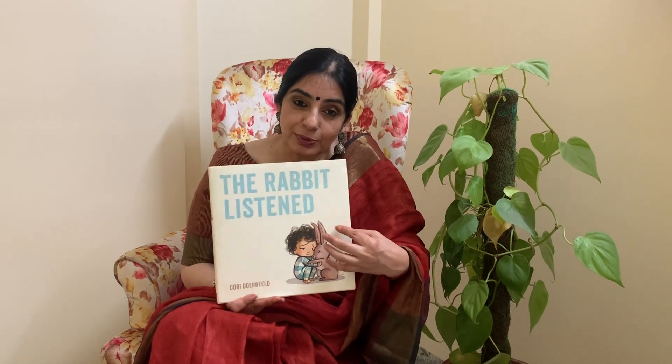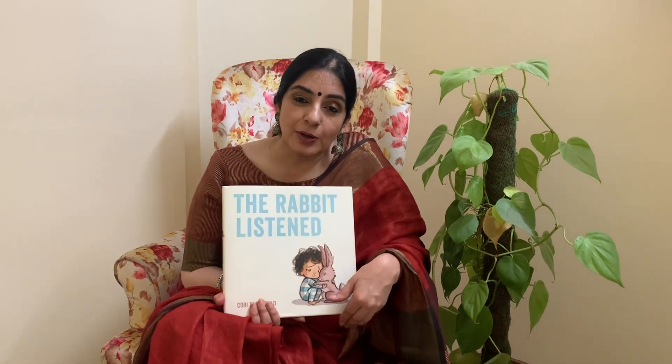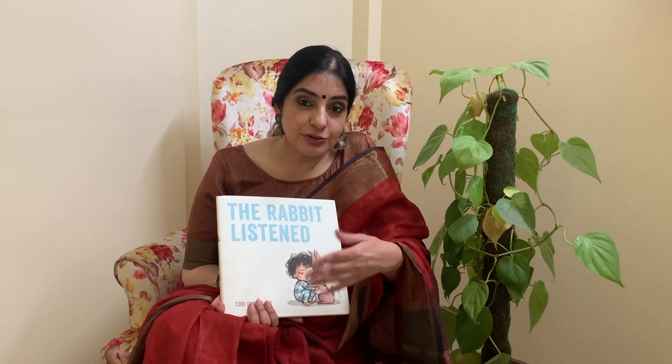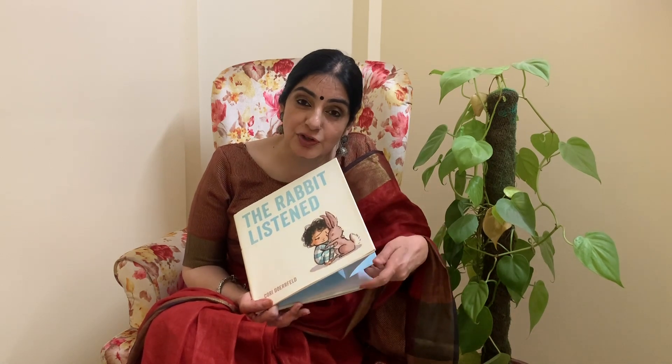So, taking one book with the child — we call it walking through the book. First of all, talk about the book. What is the book about? Let's say, "The Rabbit Listened." I will be talking about the story in detail with you. Walk through it, open the book, talk about it, what is happening — discuss each and every page with your child.